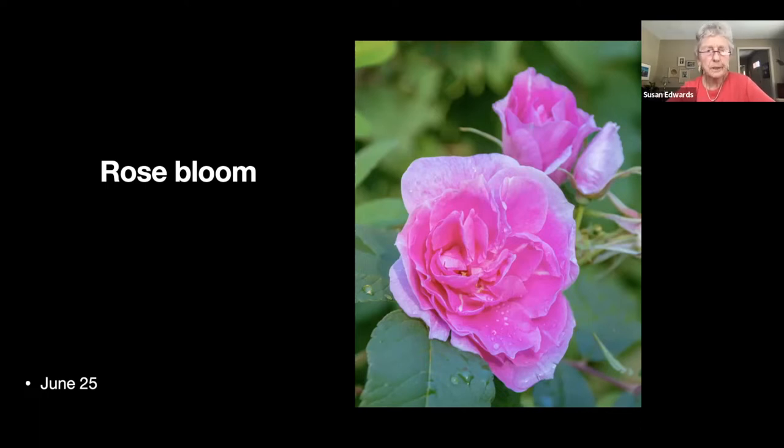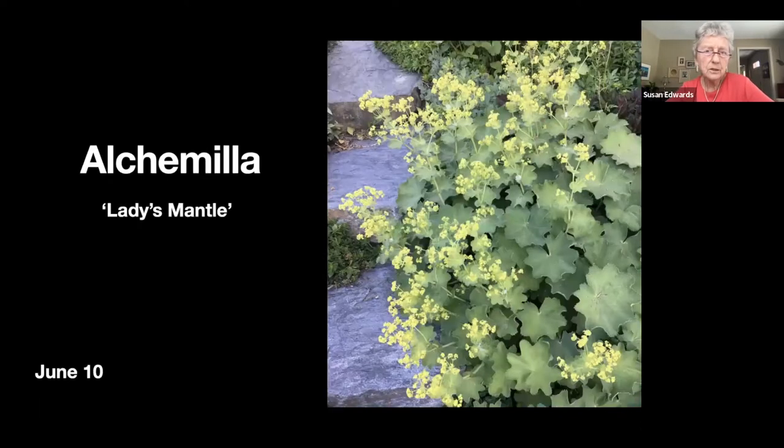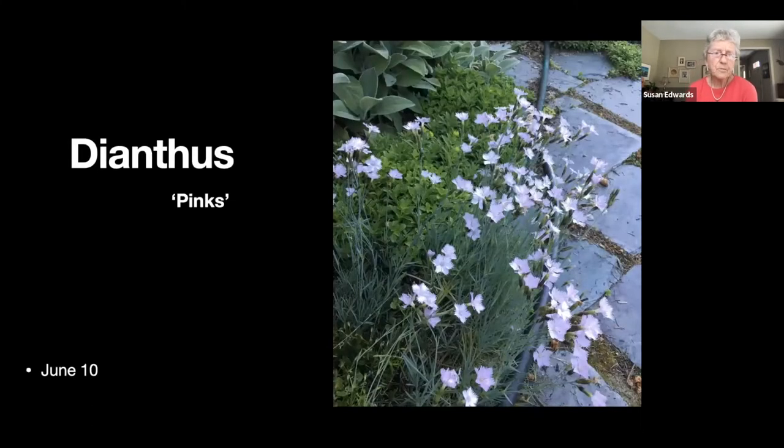Lady's mantle — I'm sure many of you are totally familiar with this. I have to work quite hard to keep it in bounds; it has a habit of wanting to take over. Dianthus — I know them as pinks. We had a lot of these in England so I was very familiar with them.